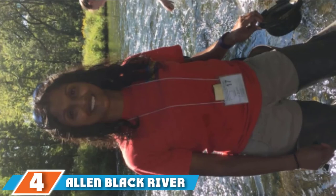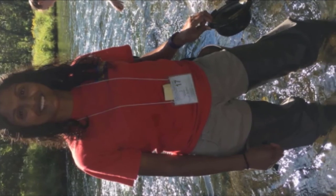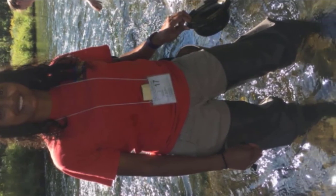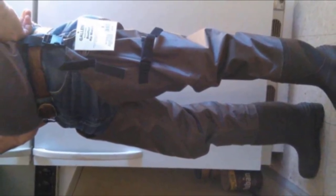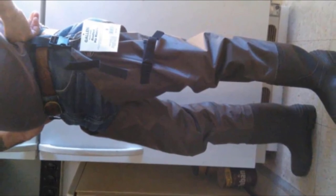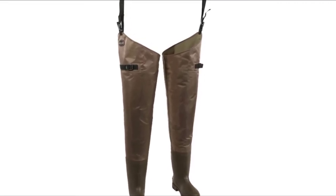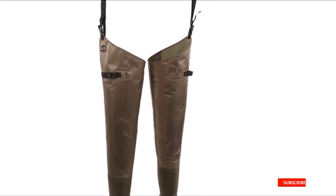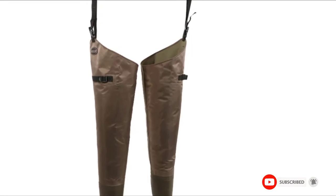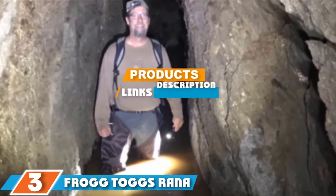Moving on to number 4 with the Allen Black River Boot Foot Hip Waders. Designed to keep you warm and dry, the Allen Black River hip waders are made thick and have a waterproof membrane and a roomy cut that can fit over thick socks or heavy pants. The two-ply nylon construction makes them lightweight, flexible, and very comfortable to wear for wading and fishing. On the bottom, cleated rubber outsoles provide excellent traction. The generous cut makes them easy to put on and take off, and they feature straps to tighten the waders around the thighs and an adjustable belt loop. Their ruggedness and durability are top-notch.